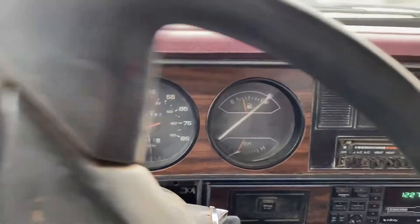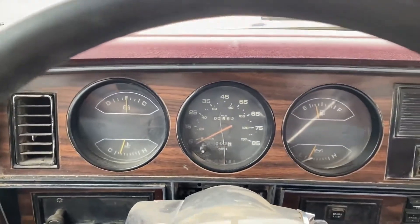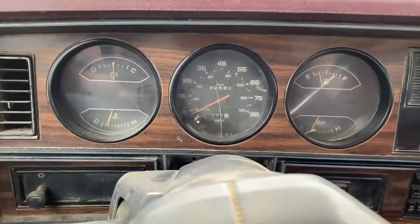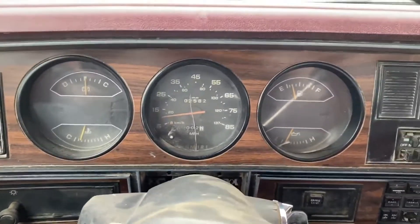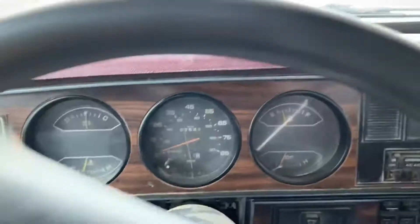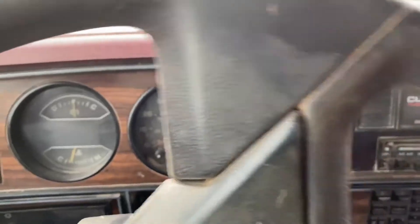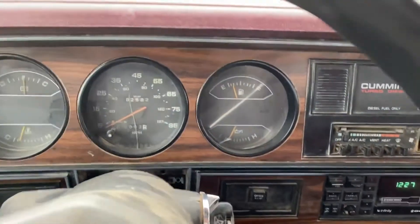It doesn't work. It's about 75,000 — no, it's about 80,000 miles.